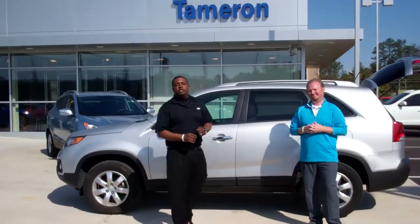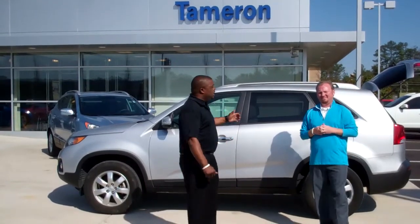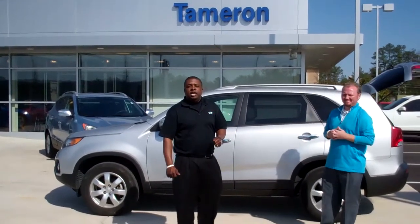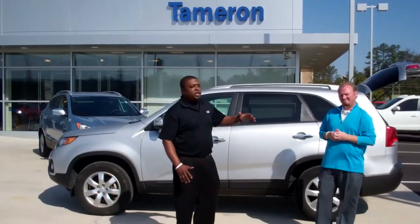Hey Blake, how you doing? Keith Pearson here with Tamron Hyundai. First of all, let me thank you for inquiring about this 2011 Silver Kia Sorento. I'd also like to introduce you to my office partner, Jeremy Blaylock.